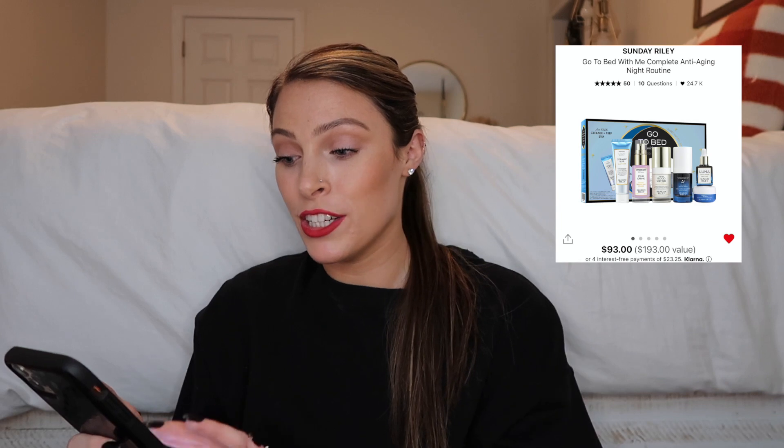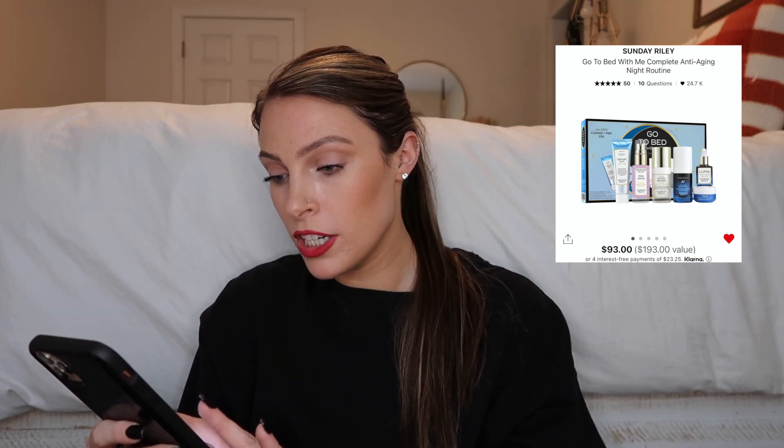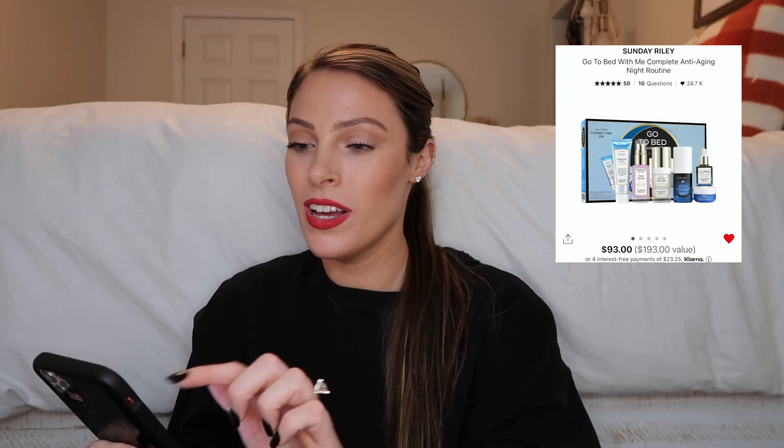Another Sunday Riley gift set that would be perfect for someone wanting to try the brand is the Go to Bed With Me Complete Anti-Aging Night Routine. It has the Ceramic Slip Cleanser, Pink Drink Resurfacing Essence, Good Genes, A+ High Dose Retinol Serum, Luna Oil, and the Tidal Brightening Enzyme Cream — literally a full A-to-Z skincare routine. It's a little pricey but you get a lot of bang for your buck, and it's perfect for introducing someone to Sunday Riley.